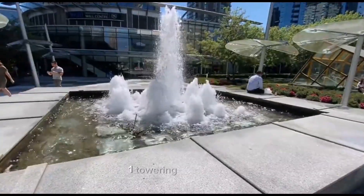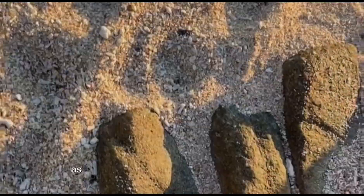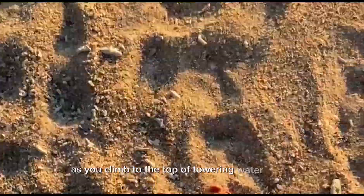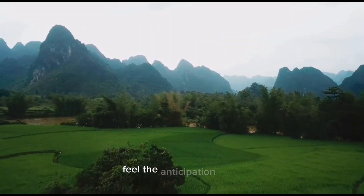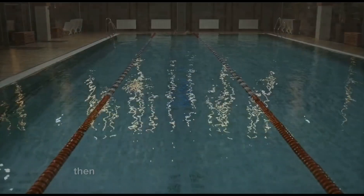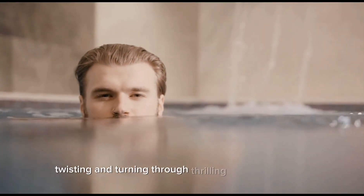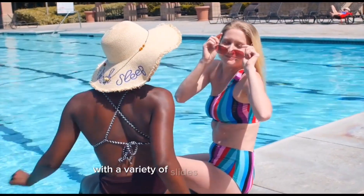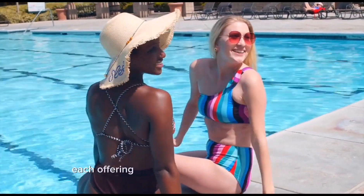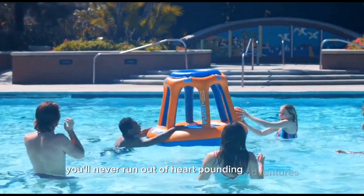One: towering water slides. Brace yourself for an adrenaline rush as you climb to the top of towering water slides. Feel the anticipation build as you take in the breathtaking views from the summit, then get ready to plunge down at high speeds, twisting and turning through thrilling loops and curves. With a variety of slides to choose from, each offering a unique and exciting experience, you'll never run out of heart-pounding adventures.